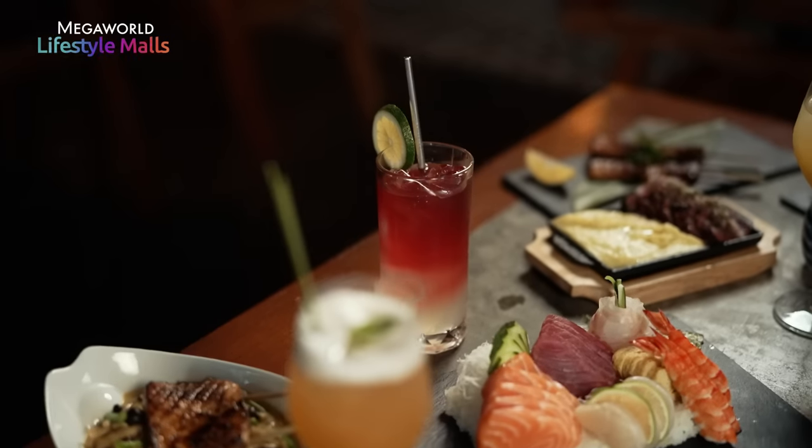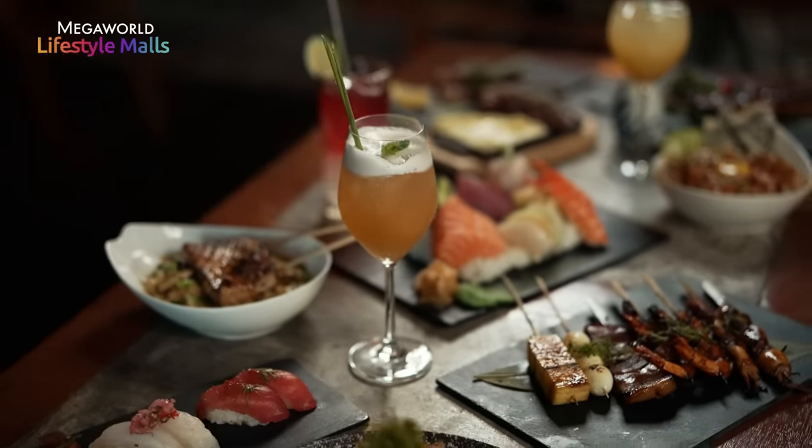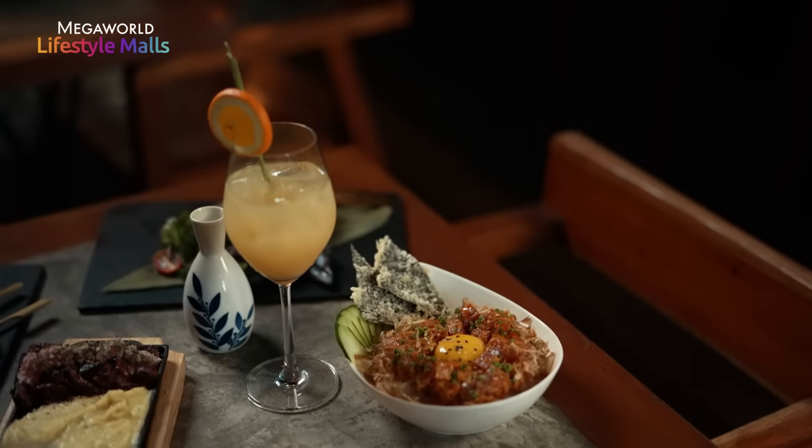Moving on with the drinks, we offer some popular cocktails such as the Rising Sun, which is a rum based cocktail. And my personal favorite, the Sake Sangria — it's a mixture of sake and white wine. You have to try it.